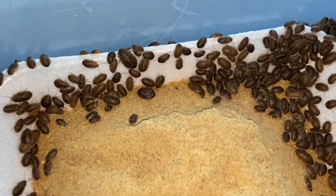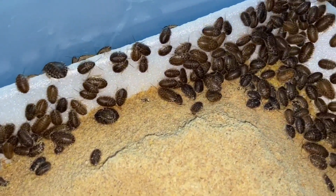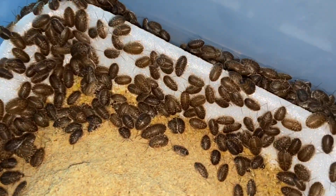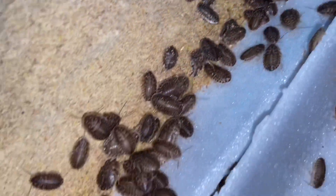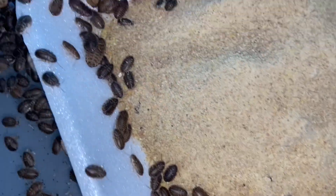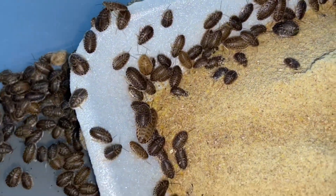Just wanted to let you guys know that we do have Small Dubias available, and we also have Roach Chow available. Everything has new prices, so be sure to email me, or you can send me a DM on Instagram. The email is foodchainfeeders@gmail.com, or you can go on Instagram — it's foodchainfeeders on there as well.